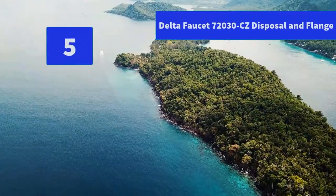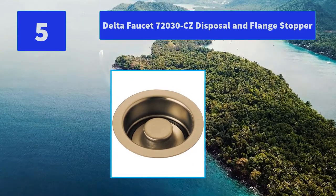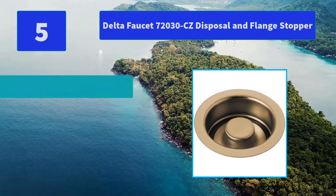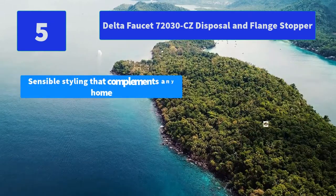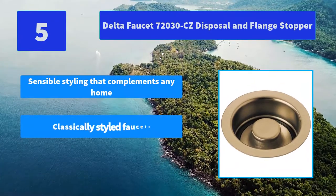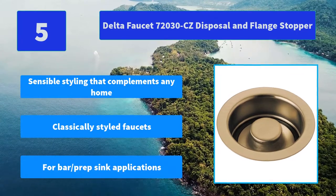Number 5: Delta Faucet 70-2030 CC Disposal and Flange Stopper. Fashion doesn't end with where you draw your water — it's about everything in your home. Bresa offers a range of accessories. Main features: sensible styling that complements any home, classically styled faucets, for bar/prep sink applications.